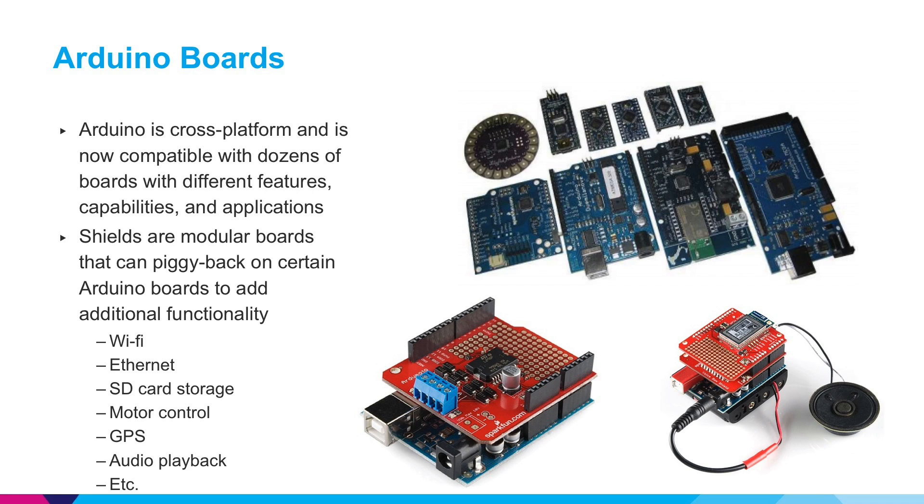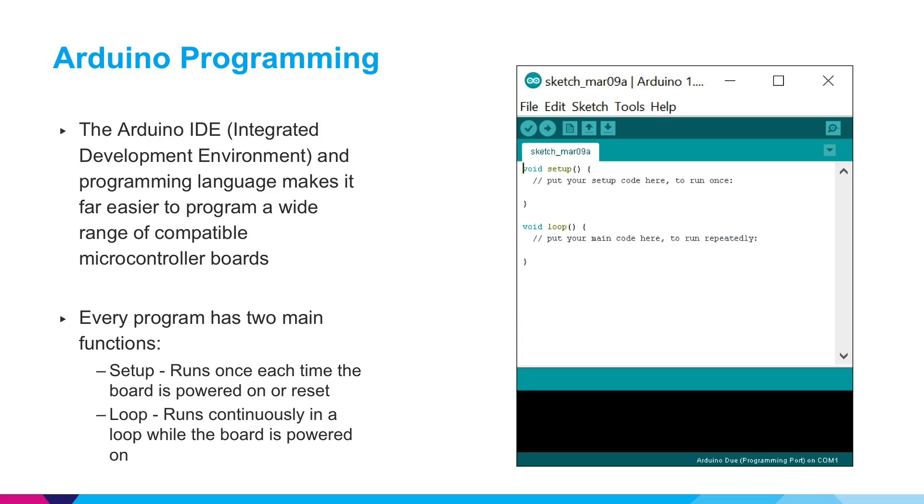Some of these different devices are shields, which make it very easy to connect and stack upon the base Arduino boards and add additional functionality, such as Wi-Fi connectivity, Ethernet, SD card storage, motor control, GPS, audio playback, and many other functions. The other major innovation that Arduino developed is their Arduino Integrated Development Environment, or IDE. This makes it really easy to program the boards, and they developed an easy to use programming language that beginners can get started with quickly.